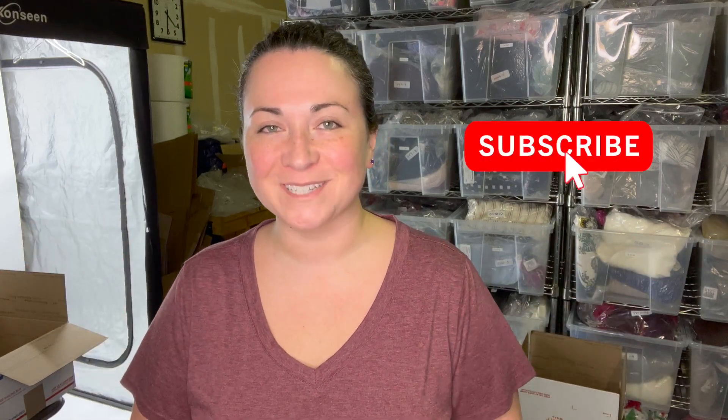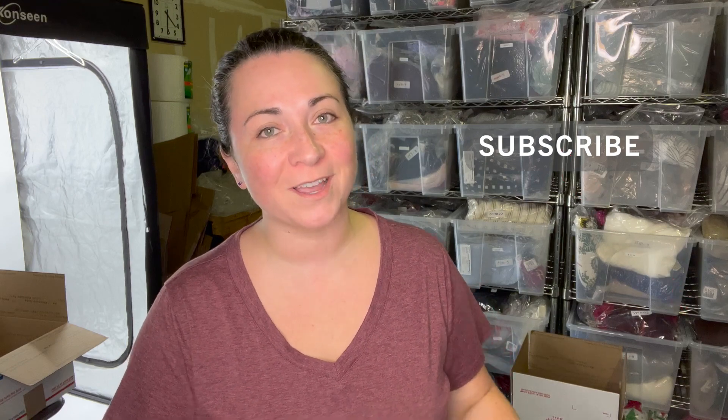Hey guys, welcome back to my channel. If you're new here, I'm Denali and I'm a full-time reseller on eBay and Poshmark. My store and closet name is El Ducho on most platforms, so find me there. All the info's in the description down below.